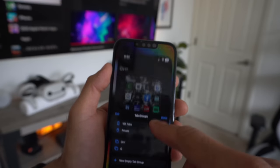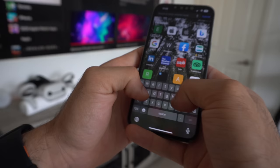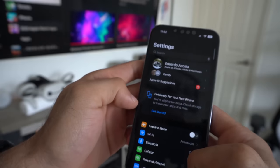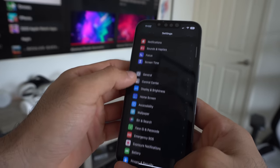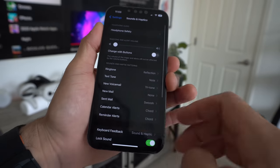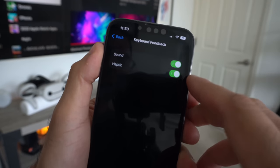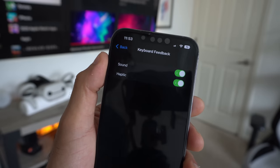The next cool thing is haptic feedback on the keyboard. It's so satisfying having this enabled, so you have to at least try this, even if you think you're not going to like it — trust me, you will. Go into your settings, go into Sound and Haptics, and scroll down to Keyboard Feedback. You can disable the sound if you like, but down where it says Haptic, enable it. Now whenever you're typing up a message, it's so satisfying.